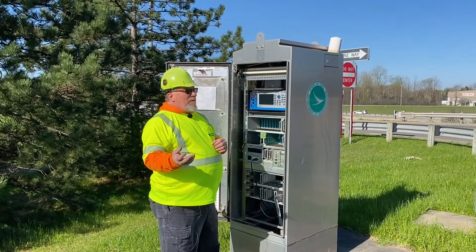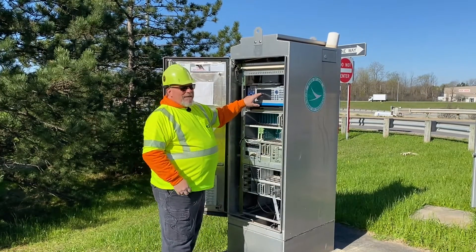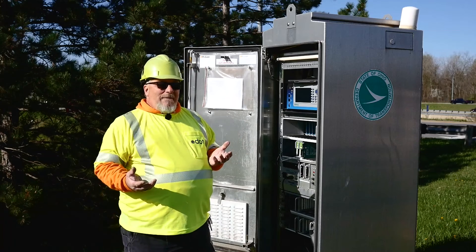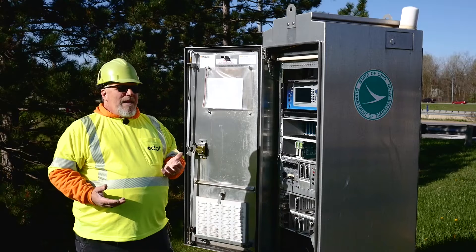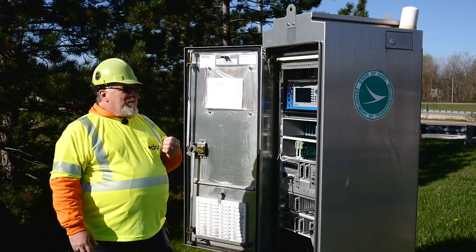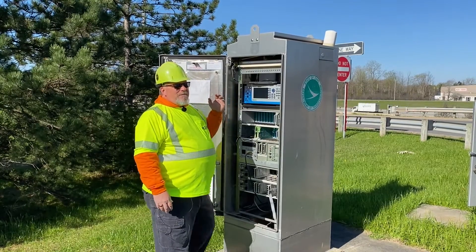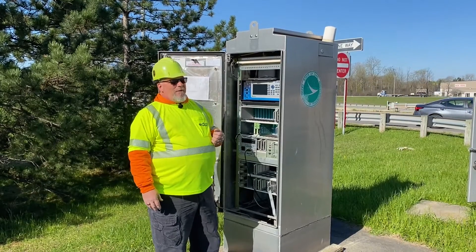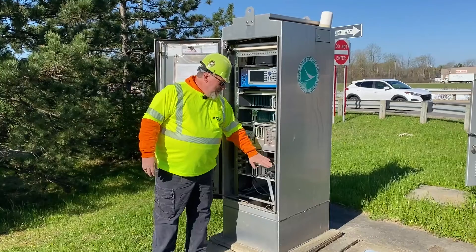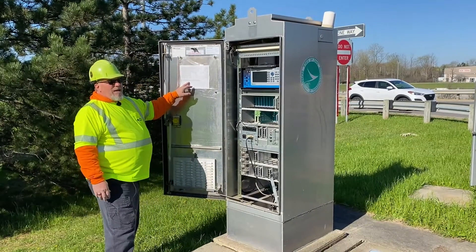As long as I've got an extra person with me during inspections, I can send that person out to each location to hit a button, and I can verify it registered in the controller and the load switch. A lot of times, unfortunately, we encounter rodent damage — they chew on wires and cause a loss of signal. If I'm not seeing that a button press is being registered, that's often an indication of rodent damage and we'll have to run all new wires. We'll also swap out the conflict monitor with the newly certified one and update the certification in the cabinet.